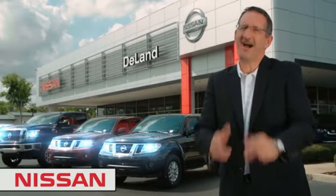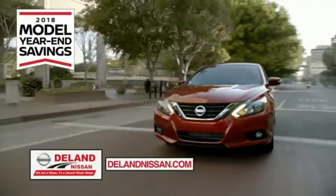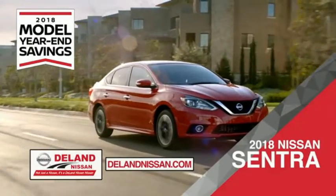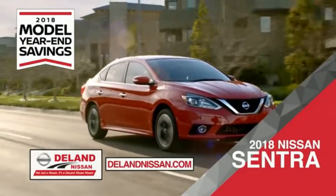I'm Kurt. Before you buy, give us a try. Get ready to play big and save big with DeLane Nissan during the 2018 model year savings event. Save on the 2018 Nissan Sentra — impressively styled and crafted just for you.